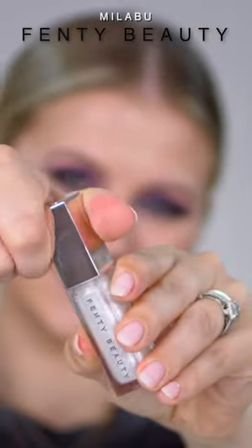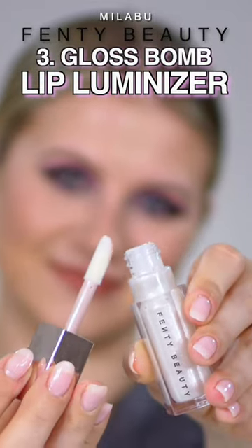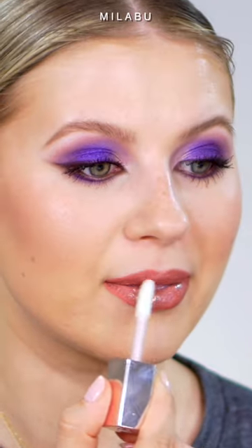Her Glass Bomb Universal Lip Luminizer in shade Diamond Milk. I think this is just stunning — it's such a beautiful lip gloss. Oh yeah, there we go. That's pretty.